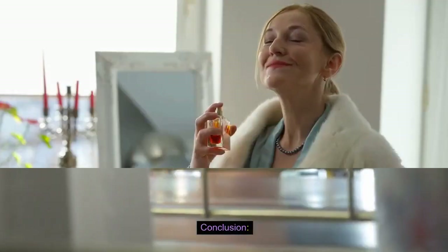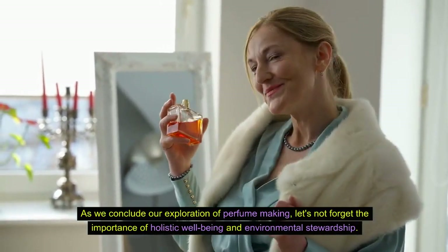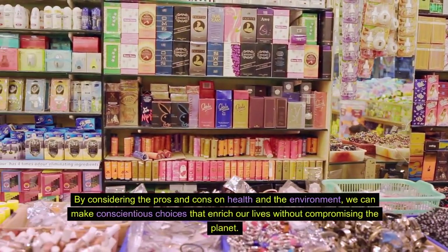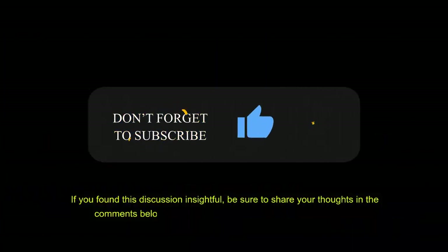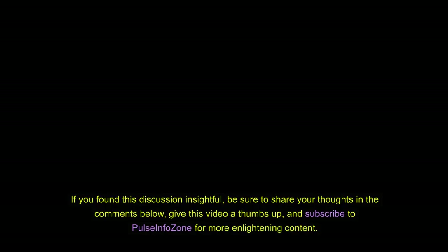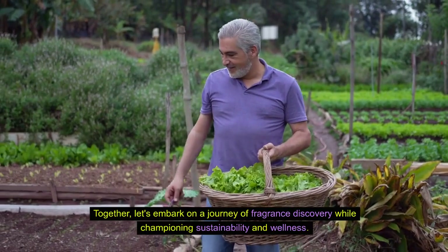Conclusion. As we conclude our exploration of perfume making, let's not forget the importance of holistic well-being and environmental stewardship. By considering the pros and cons on health and the environment, we can make conscientious choices that enrich our lives without compromising the planet. If you found this discussion insightful, be sure to share your thoughts in the comments below, give this video a thumbs up, and subscribe to Pulse Info Zone for more enlightening content. Together, let's embark on a journey of fragrance discovery while championing sustainability and wellness.